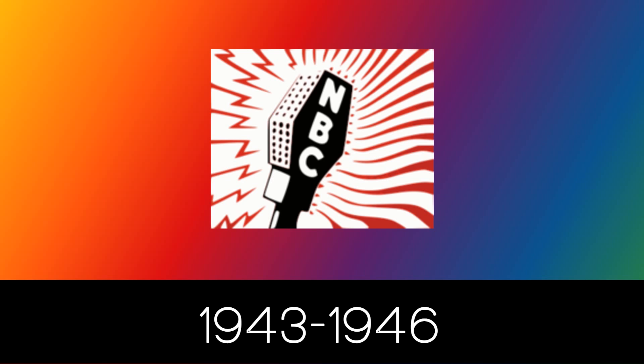1943 to 1946: we have a black and white microphone with the letters N, B, and C in white text inside of it. Also, surrounding the microphone, we have the red lightning bolts on the right side and the red waves on the left side. All of these are inside of a white background.